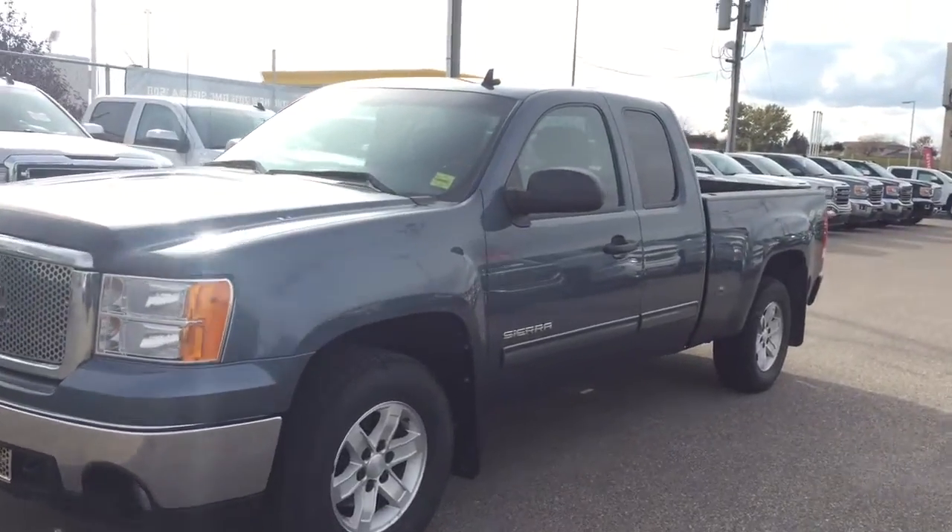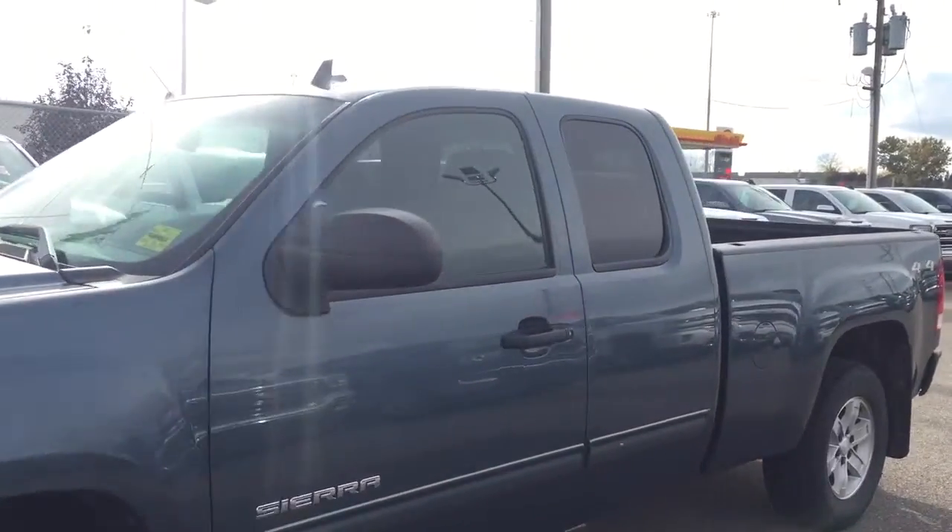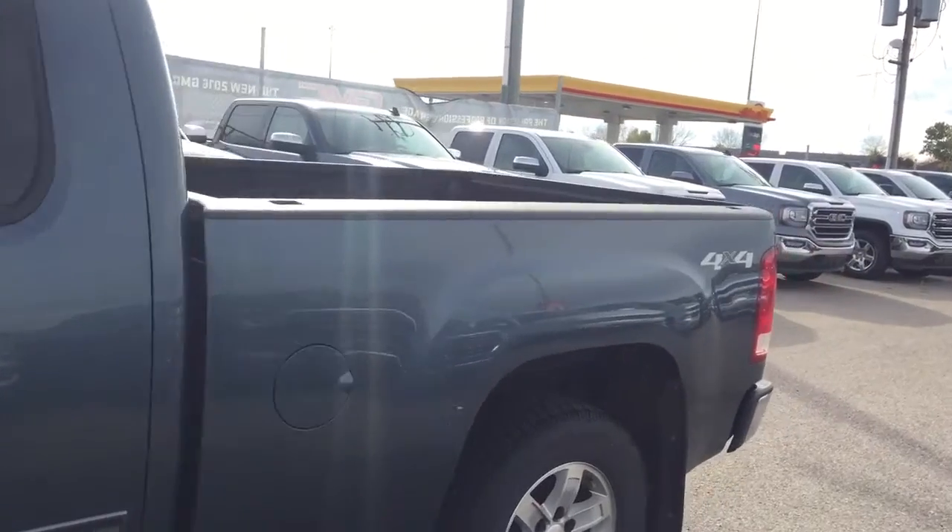Welcome to Davis Chevrolet. This is a pre-owned 2011 GMC Sierra in the color silver.